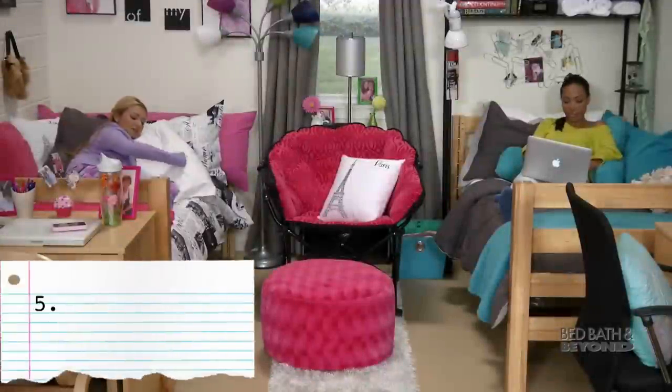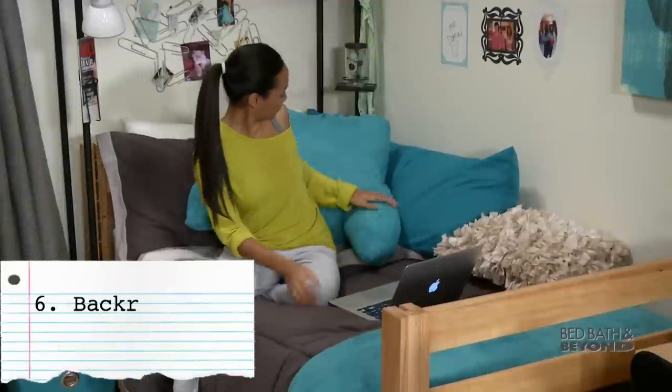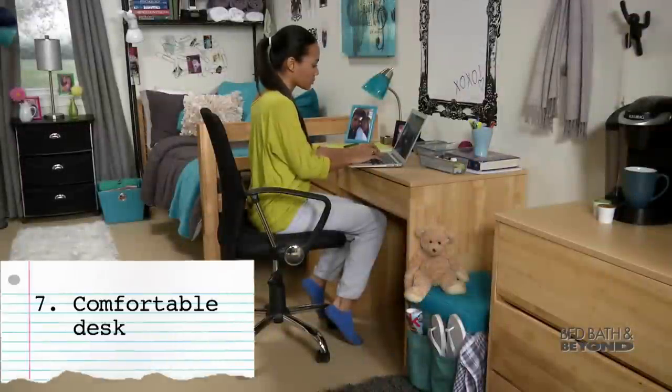Add extra seating with beanbags and folding chairs. A backrest turns your bed into a lounge chair. Opt out of the small hard wooden chair they give you and get yourself a padded desk chair.